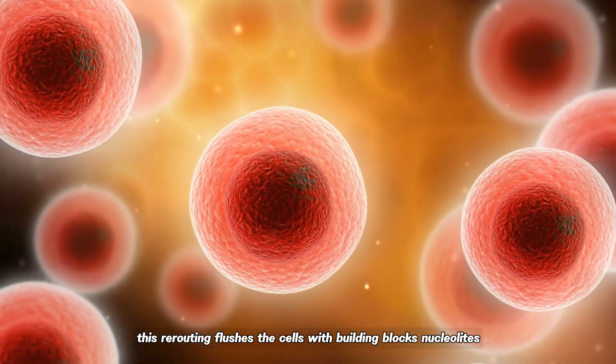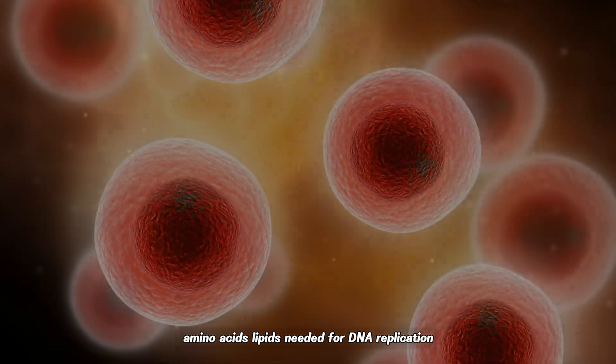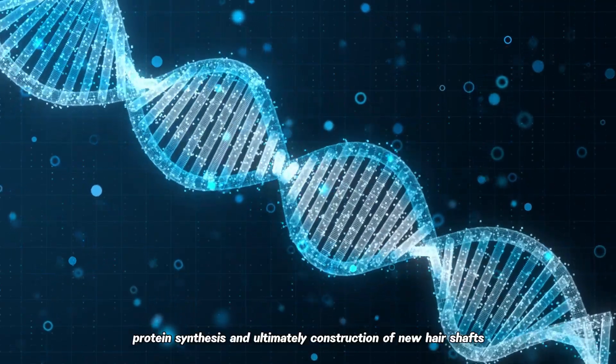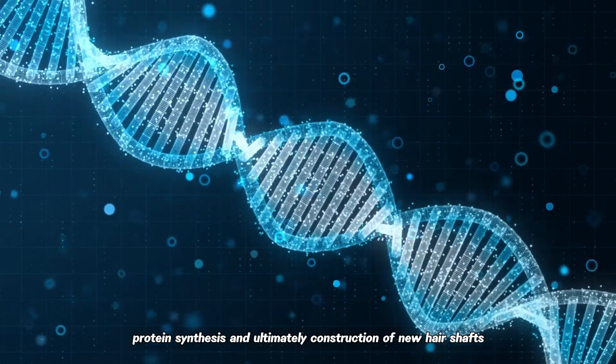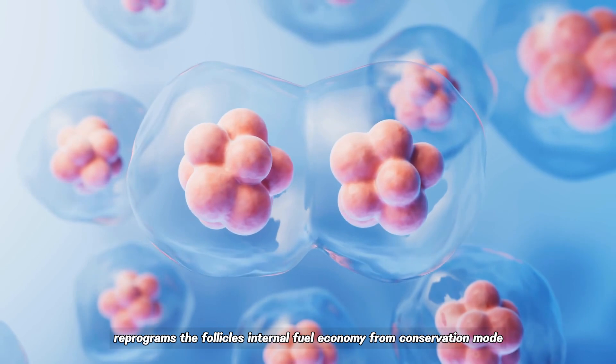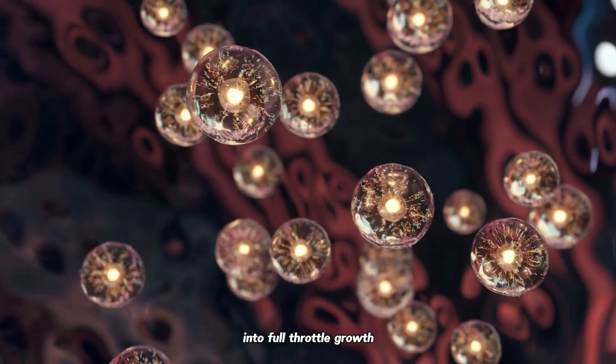This rerouting floods the cells with building blocks — nucleotides, amino acids, lipids — needed for DNA replication, protein synthesis, and ultimately construction of new hair shafts. In essence, PP405 reprograms the follicle's internal fuel economy from conservation mode into full-throttle growth.